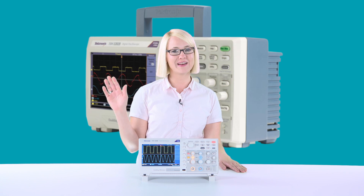And it has a 5-year warranty, including the display. Thanks for watching. See you next time.